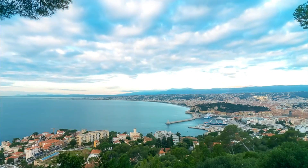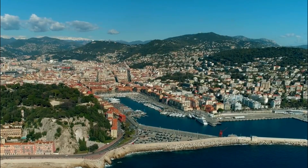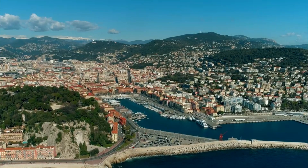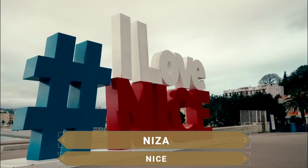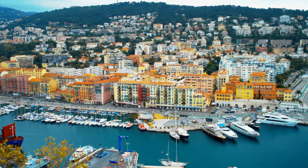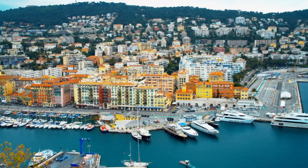Welcome to Así es el Mundo. In this episode we travel to the French Riviera to discover everything that the beautiful city of Nice offers, the Pearl of the Blue Coast. Here you will find the complete and detailed points of interest of the second most touristic city in France.